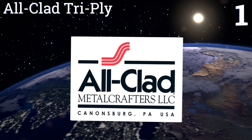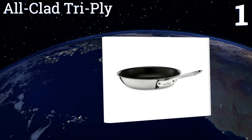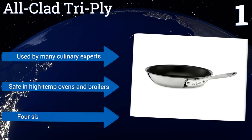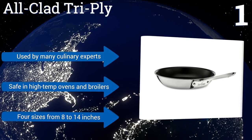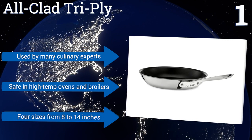Coming in at number one on our list, the All-Clad Tri-Ply is a highly refined version of a classic design. An aluminum core sandwiched between two sheets of stainless steel transfers heat evenly to the PFOA-free cooking surface. You can be certain that food won't stick for the life of this pan. It's used by many culinary experts, is safe in high-temperature ovens and broilers, and comes in four sizes from 8 to 14 inches.